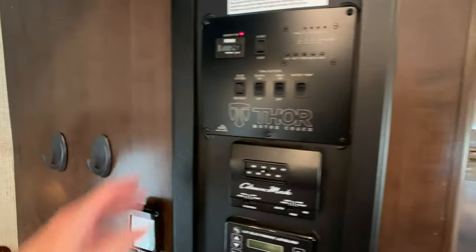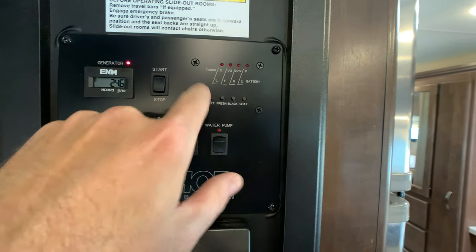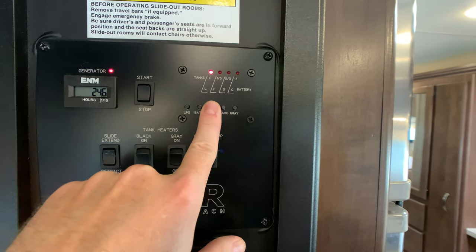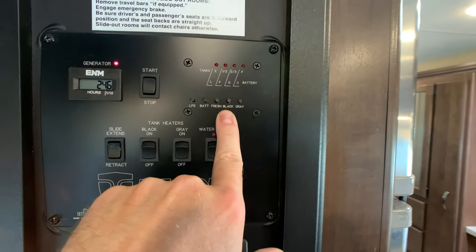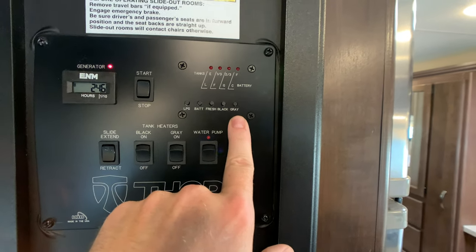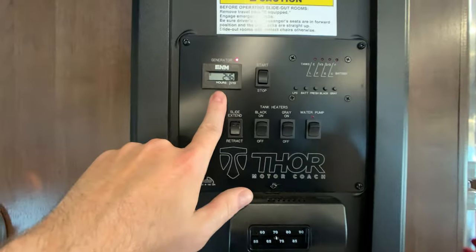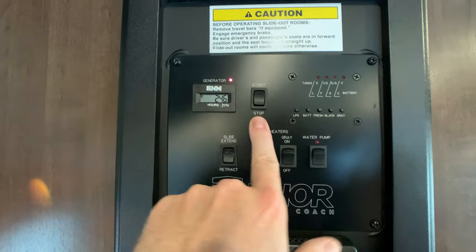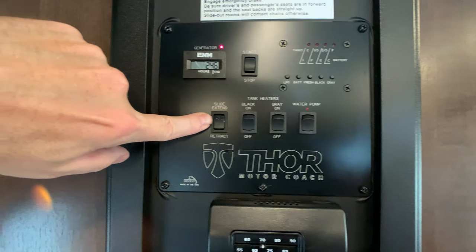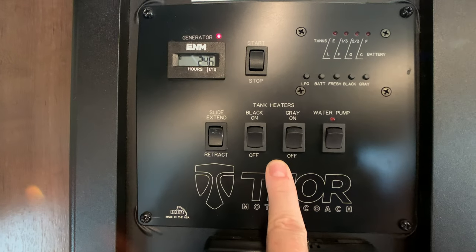The Central Commander monitor panel tells you where you are on your holding tanks. The LP tank is a 40-pound LP tank. Battery is fully charged. Freshwater tank is a 40-gallon. Your black tank is your toilet, and your gray tank — sink and shower — I believe those are 28 gallons each. You have a 4000 Onan gasoline generator with 24 hours on it. Start and stop button for the generator, extend and retract for your slide-out. And you do have tank pad — 12-volt pad heaters on your tanks — so you can go into extended season in colder weather.